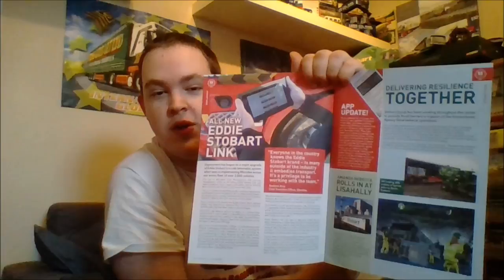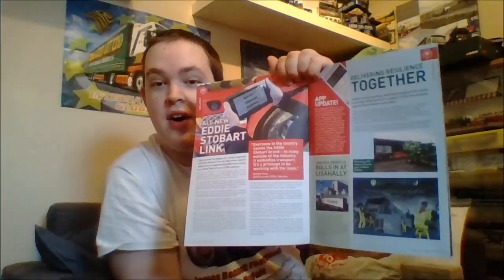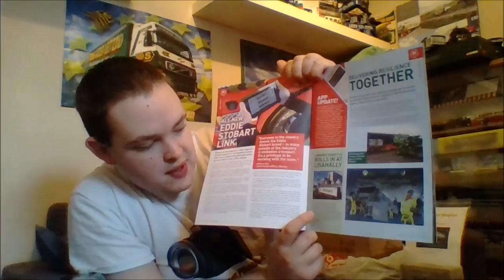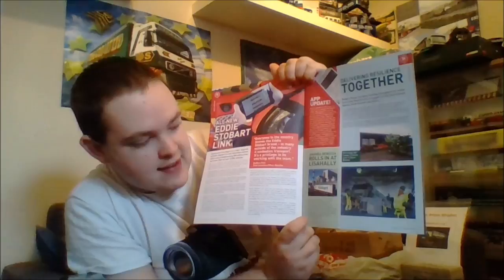Turning over, we have got a story all about the brand new Eddie Stobart Link, which is the new tracker system they have installed into all their wagons. And then next to that we have a little story about them updating the app, and it is going to start having biomass on it again, which is very nice. We have also got a little story about Stobart Energy fuel supply to a power station in Lisahally, Northern Ireland.